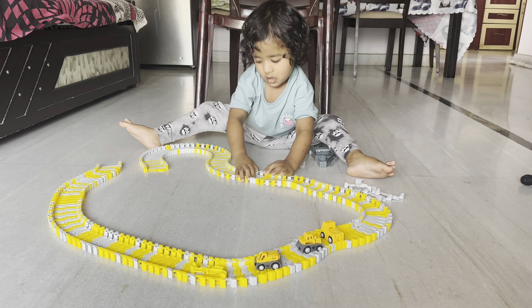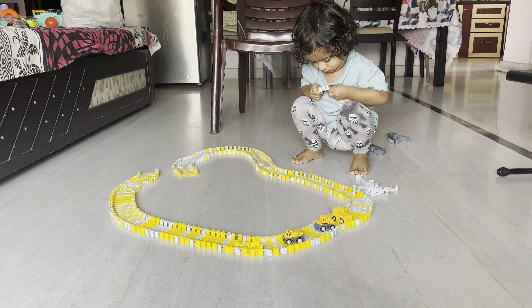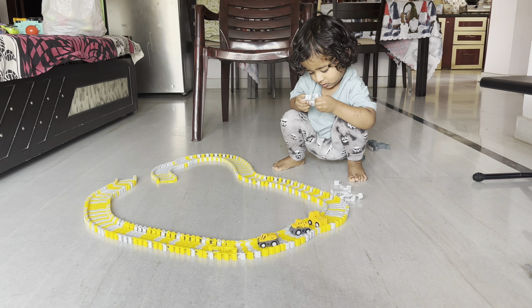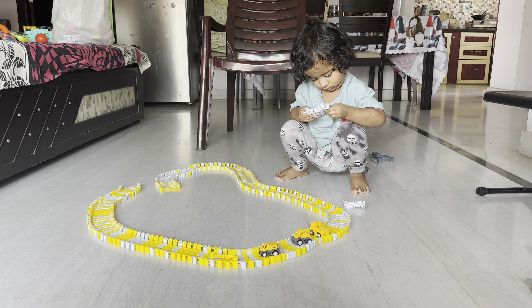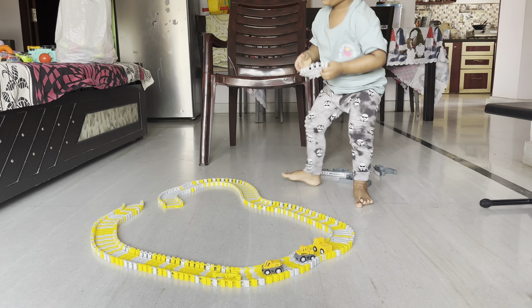As you can see, he's almost at the end stage of building the track. I hope you guys have enjoyed it as much as he did during building the track. The track built with his tiny hands looks adorable. I must say, a job well done.